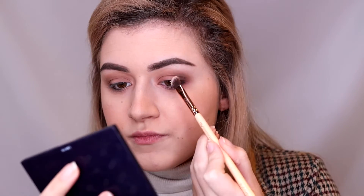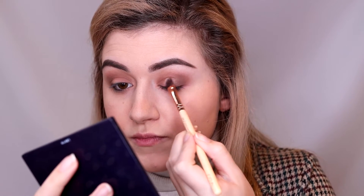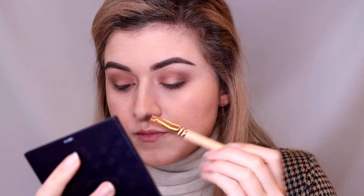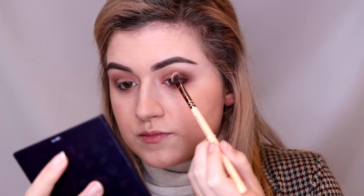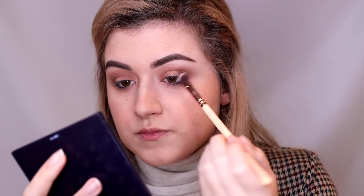Now I'm using the color Sweet Heat by MAC Cosmetics. It's one of those multi-dimensional glitter colors, and I'm using it on a normal eyeshadow brush and placing it in the middle of my eyelid to create more of a halo effect.